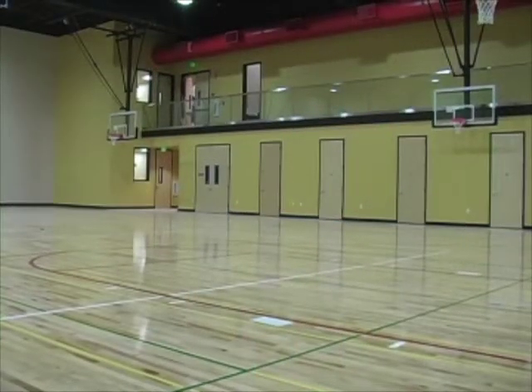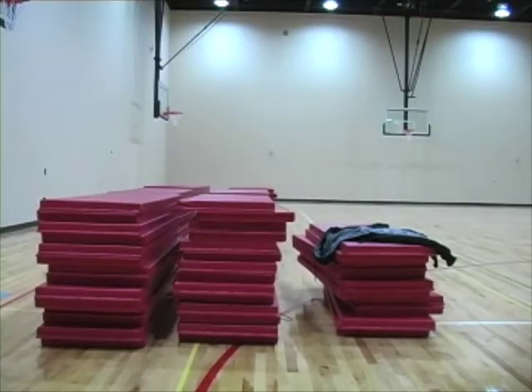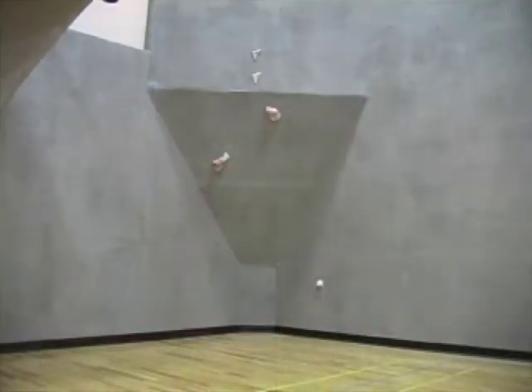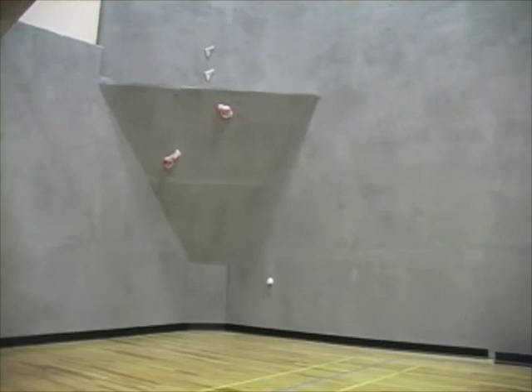We also have adult locker rooms on the upper basement, and then you go down to the bottom floor. On the bottom floor, we have our lower court with six baskets. You're 30 feet underground at that point, but you still have adequate ceiling height. And in the corner is our climbing wall, which we'll be able to use in our fitness and wellness classes.